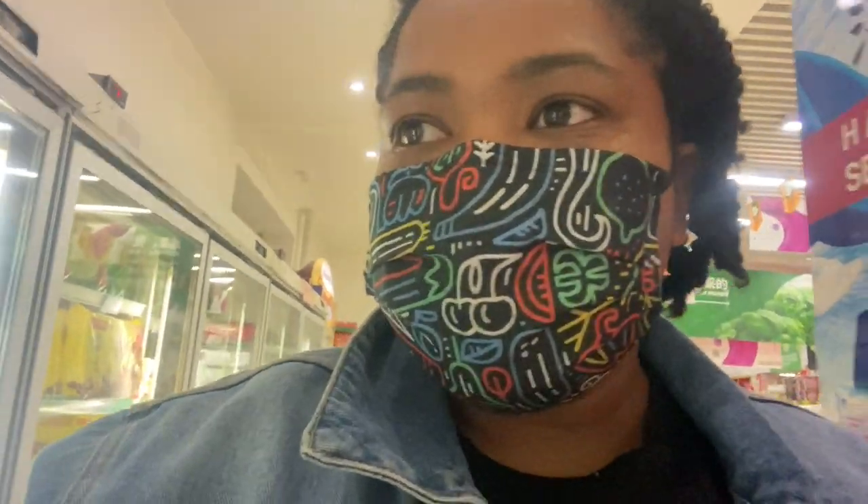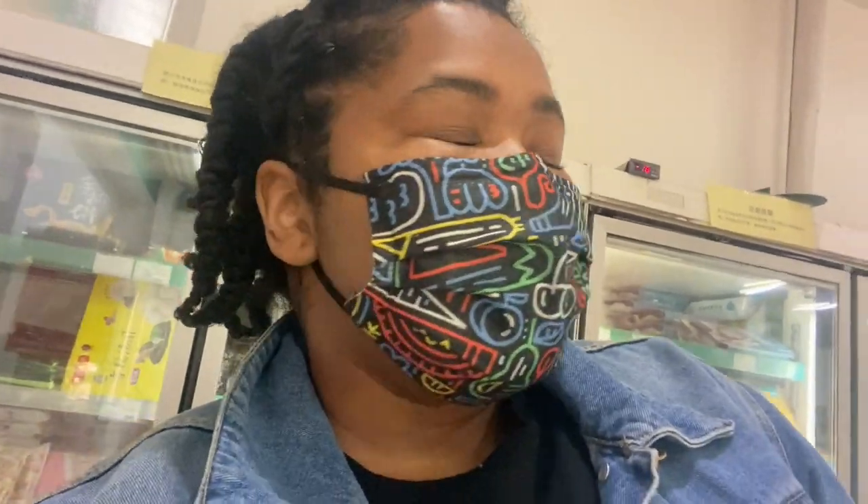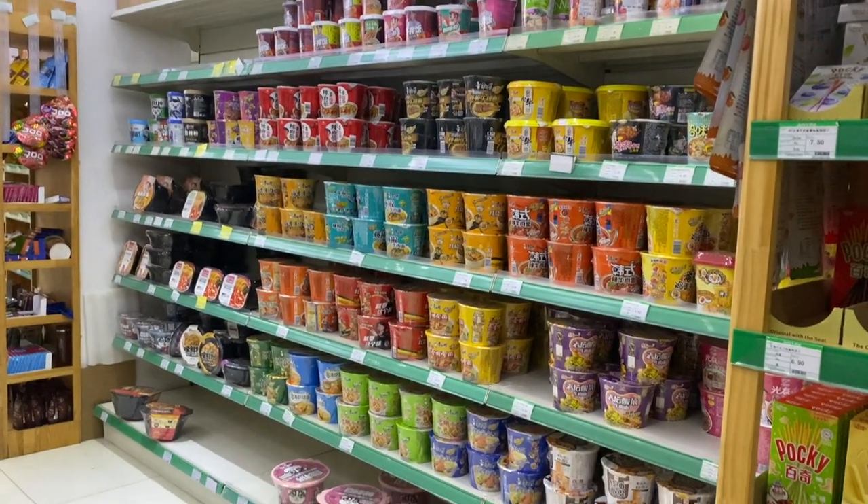All the signs are still in Chinese and there are a lot more Chinese products than western products. It's also a lot more expensive than I remember America being. But I love coming here just for the comforts of home. The instant noodle section just isn't as big as it is in a Chinese supermarket.